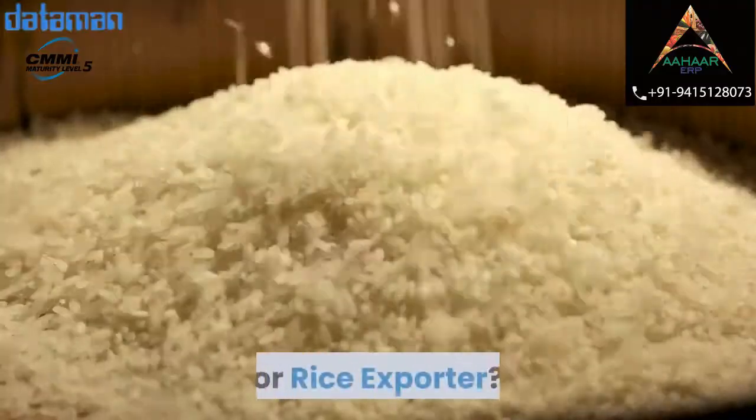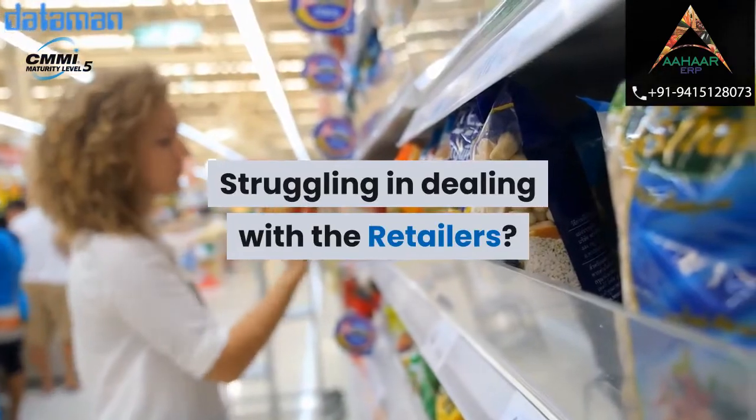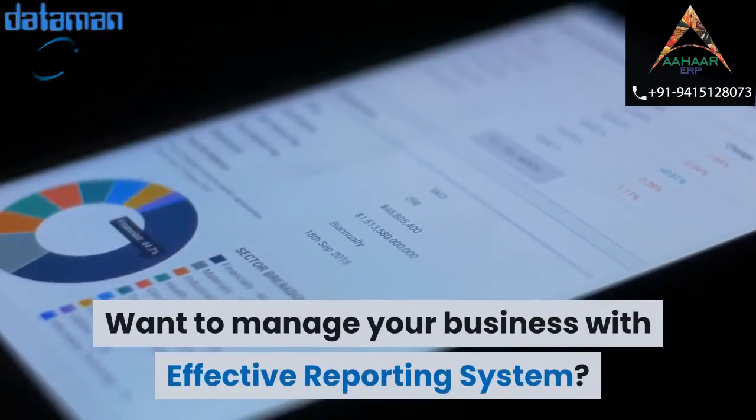Are you a food manufacturer or rice exporter? Struggling in dealing with the retailers? Want to manage your business with an effective reporting system?